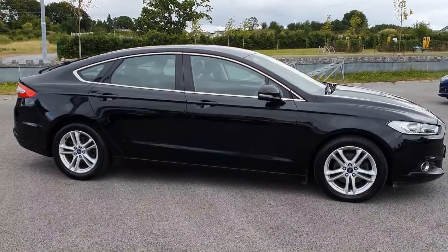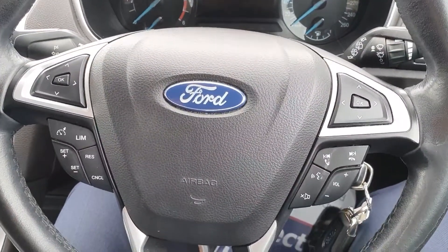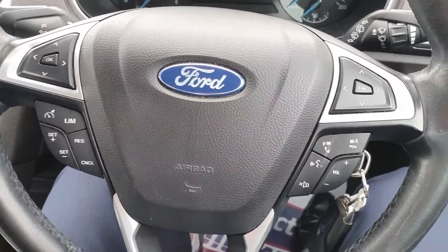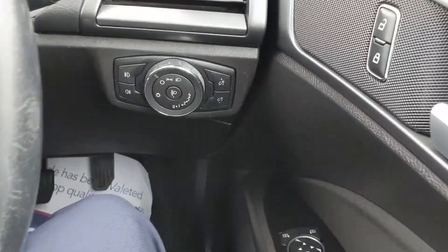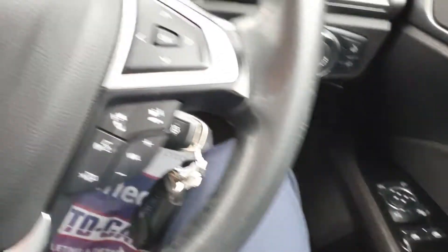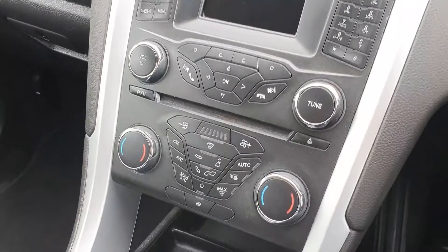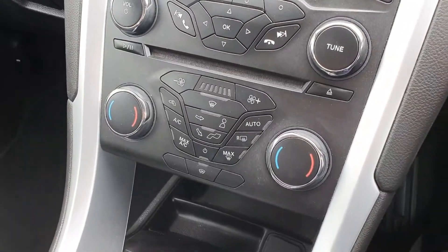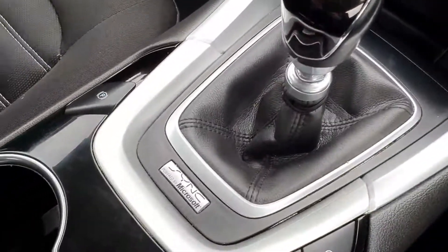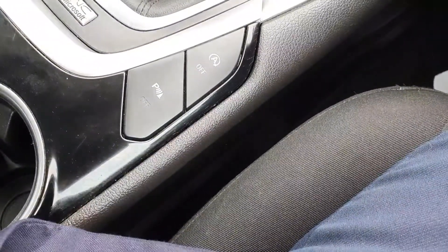Now let's take a look at the interior. We have our multifunctional steering wheel with our cruise control. Moving on over we've got our automatic lights, locks, windows and mirrors. We've also got our climate control right here in the middle, as well as our electric handbrake. We've got our parking sensors here.